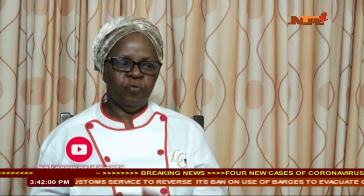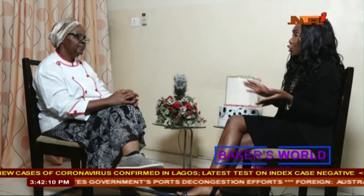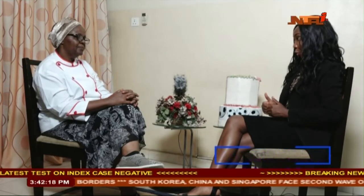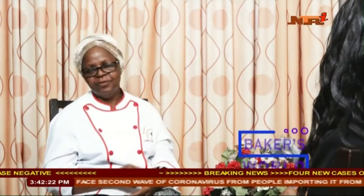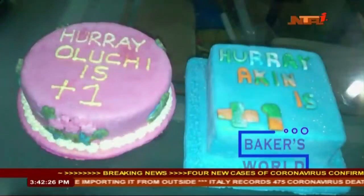Let's talk about cake making in the early days — what was it like then in terms of creativity, tools, recipes and designs compared to what it is now? Then it was just basic icing, and all we did was pipe swirls on your cake and all of that.